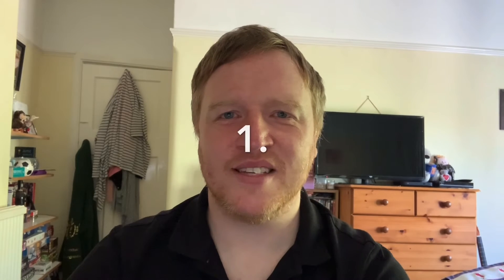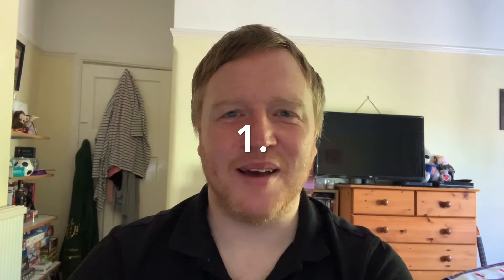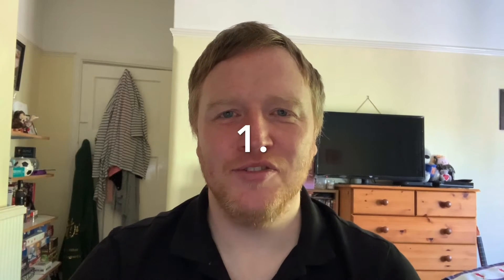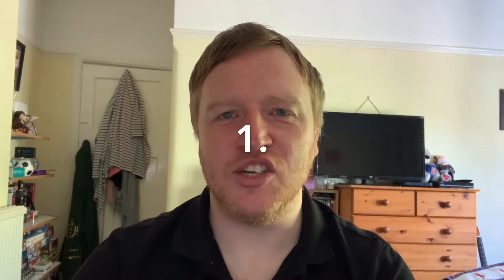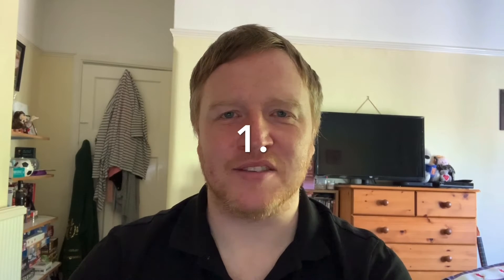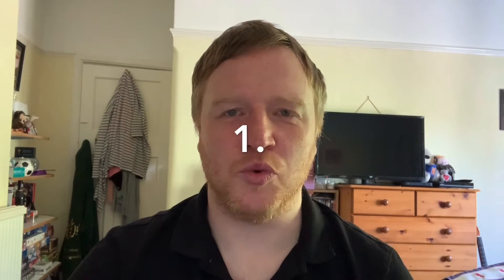Okay, here we go with the answers — are we all ready? The correct answer is Captain Tom. Captain Tom has just turned a hundred, and Lancaster Road was built in 1932, so Lancaster Road is 88, meaning Captain Tom is 12 years older.